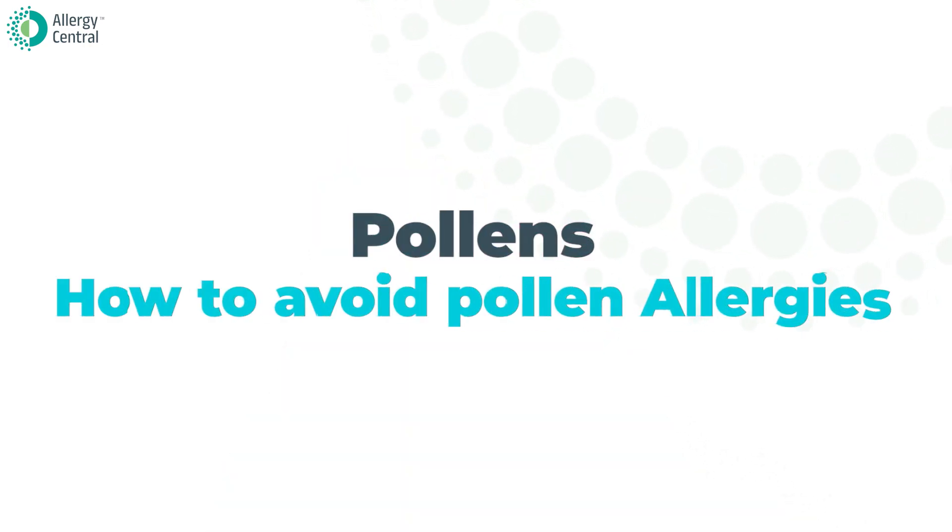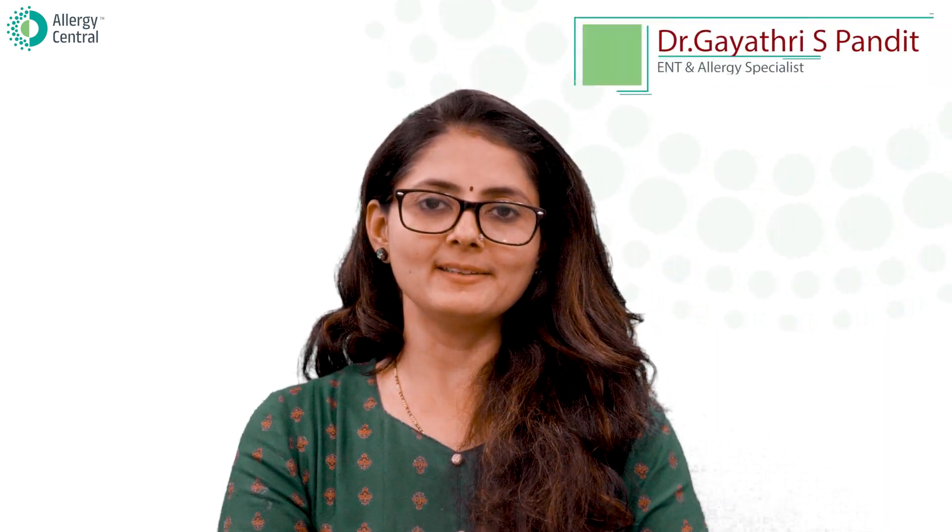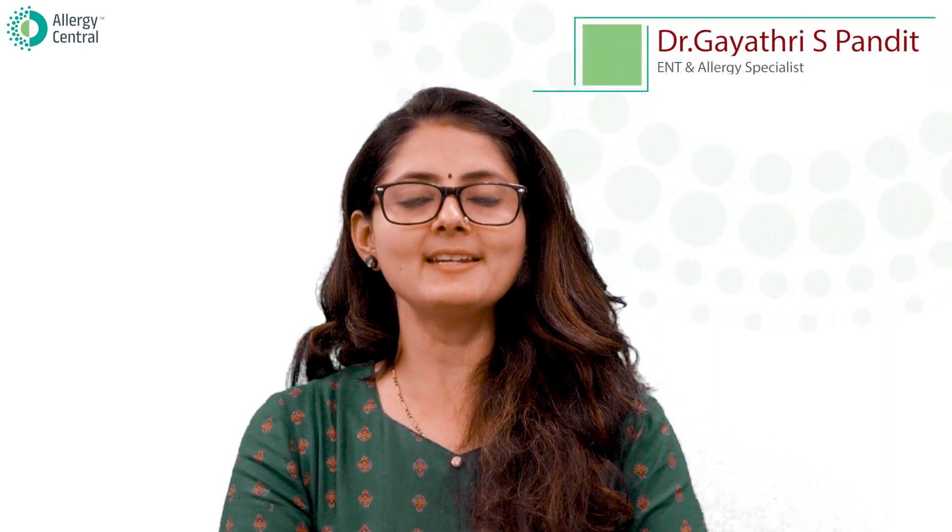Hello friends, in this video we will learn about pollens and how to avoid pollen allergies. I am Dr. Gaitri S. Pandit, consultant ENT surgeon and allergy specialist at Allergy Central Bangalore — a one-stop solution for allergies.